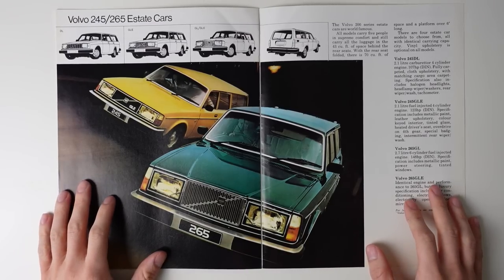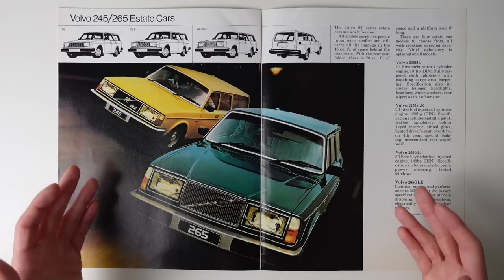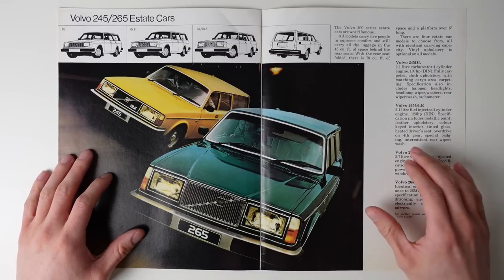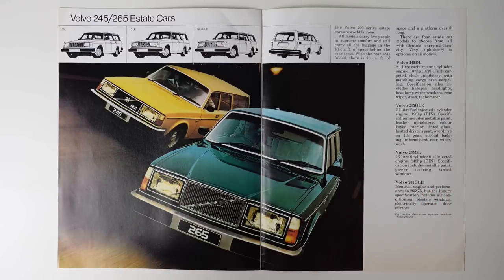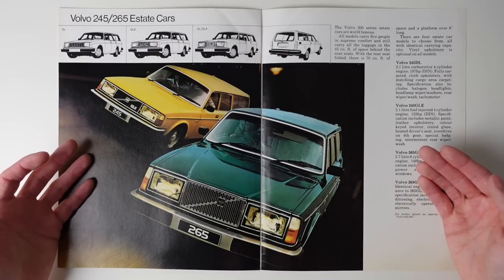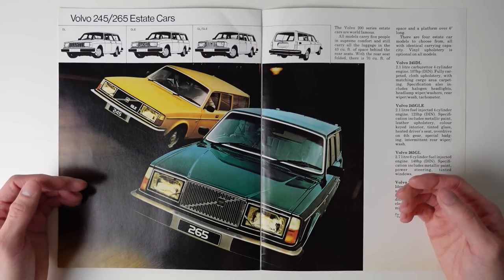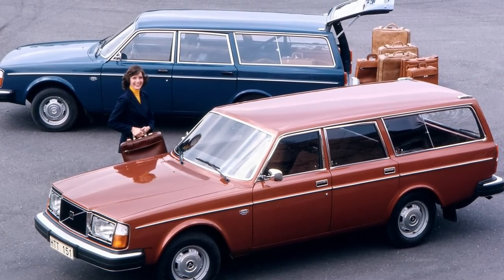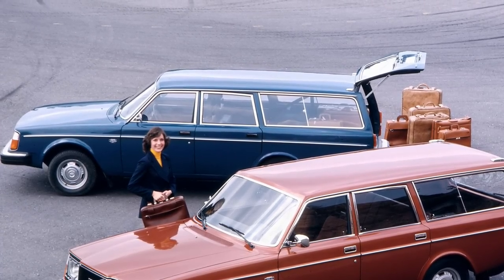The final full-page spread dedicated to the 200 series is for the famous estate cars, the Volvo 245 and 265. There's very little that hasn't already been said, but I will make this one statement: these cars aren't as big as you remember them. In period, they were huge, cavernous, and with immense road presence, but today, in a world of inflated faux off-roaders, they seem quite petite. Slim but long — but that's how cars used to be. Even with that, there's still 43 cubic feet of load space with the seats up and 70 with the seats down. Though they aren't actually that wide, there's still a heck of a lot of space in the back of a 5-door 200.